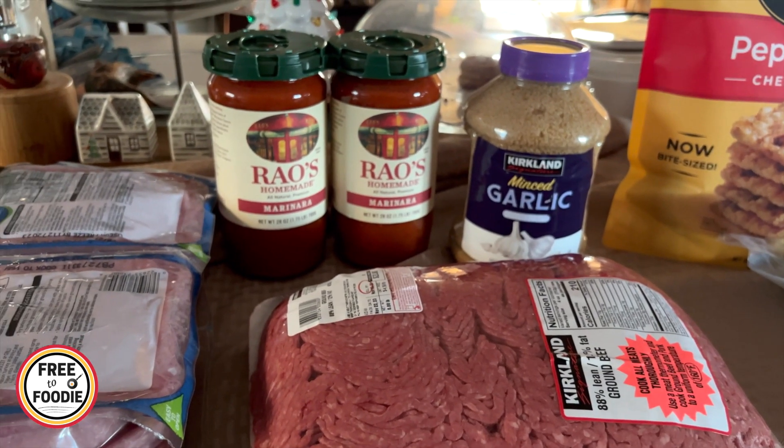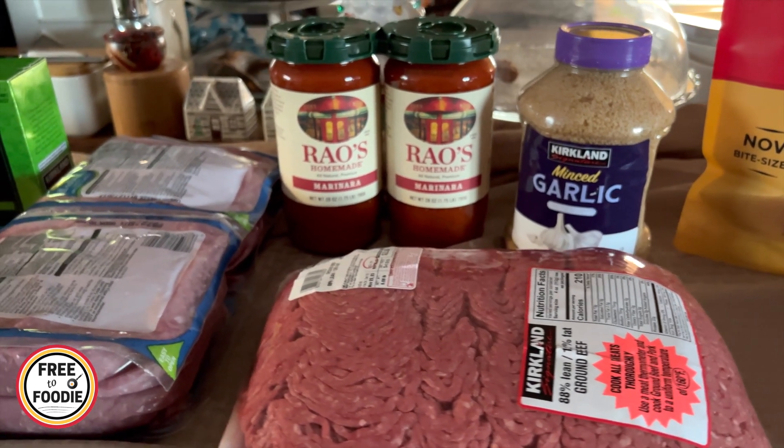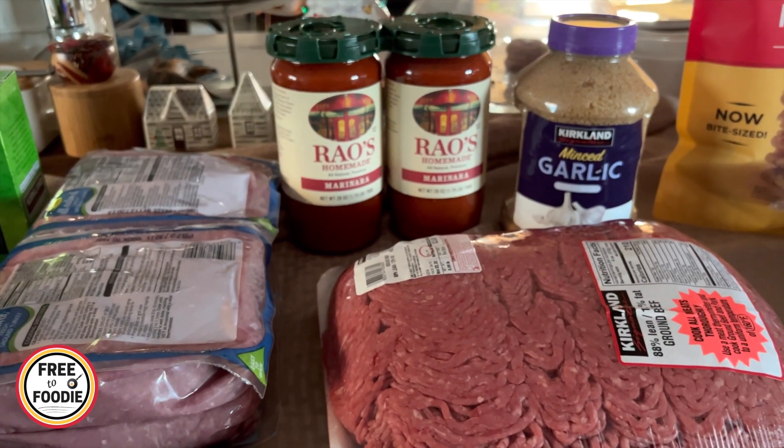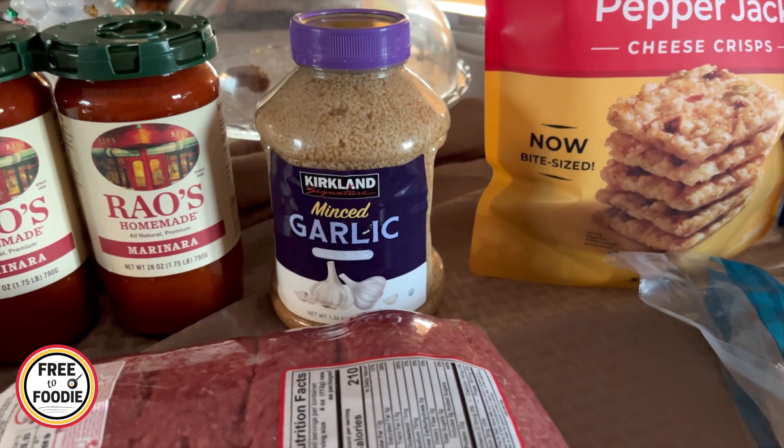Rao's is on sale for the Black Friday ad and I'm so excited — I love this stuff so much. When it's on sale, I've got to grab it. $8.99 for two — that's unheard of. Typically in a regular grocery store, it's $8.99 for just one. Also got the garlic for $4.99 — really good deal on that.